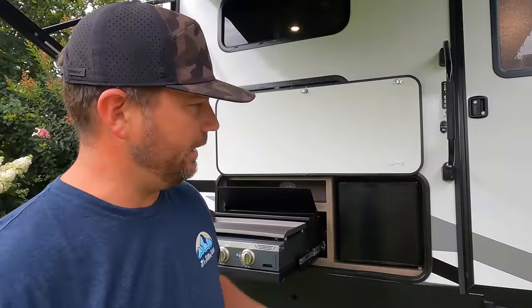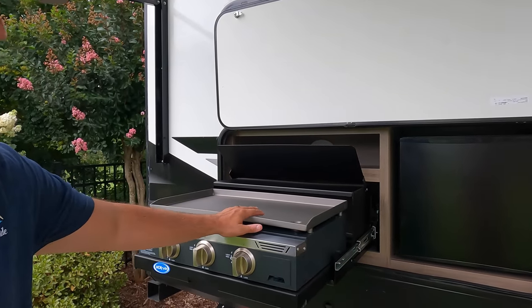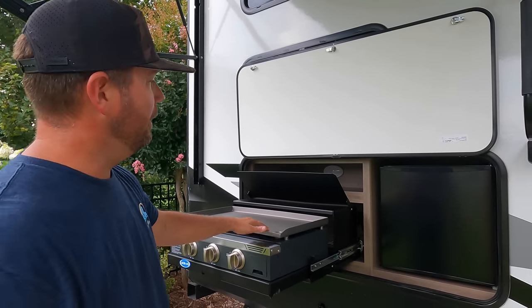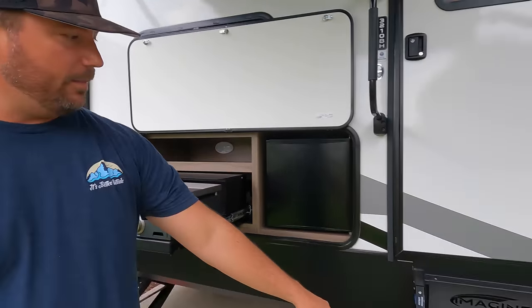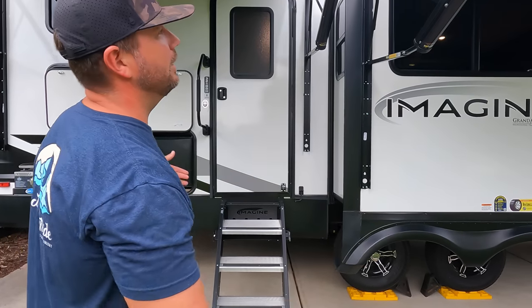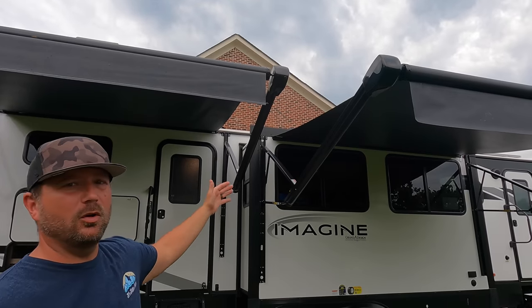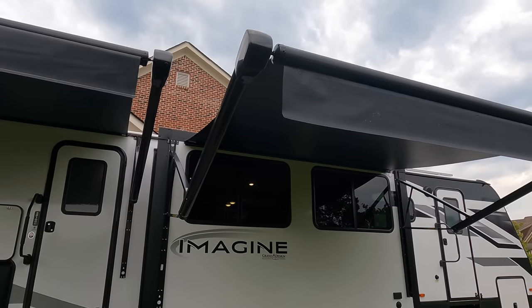I'm going to run through the exterior pretty quickly because not a whole lot has changed over the normal Imagines from 2022. You still get your griddle back here — I love that, though I haven't used this one yet because we have a favorite breakfast spot at the lake. These are good griddles; people seem to enjoy them. You still got your fridge back here and a little bit of storage. Step Above Steps from More Ride, nice Imagine logo — just very similar to the 2022 Imagines. You've got two awnings here — nine and a half foot awnings each. I love how the awning is actually on the slide, so you don't lose shade when the slide goes out — the awning moves further out with it. That's been really nice.